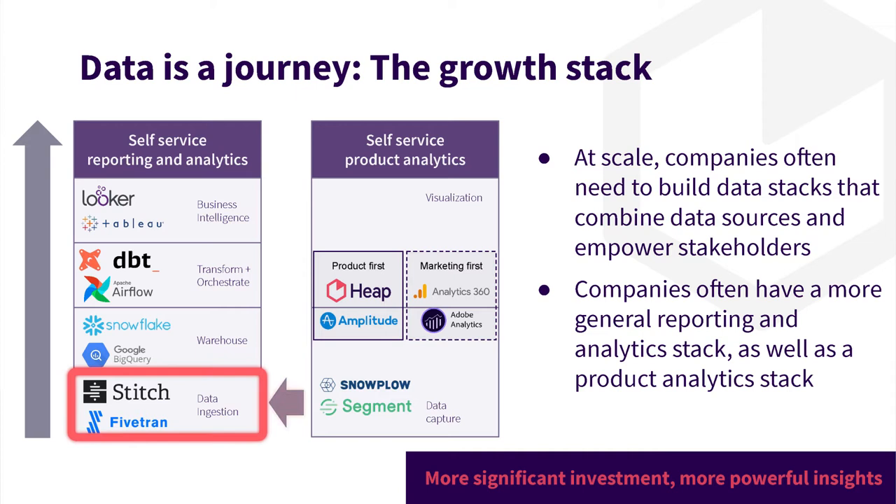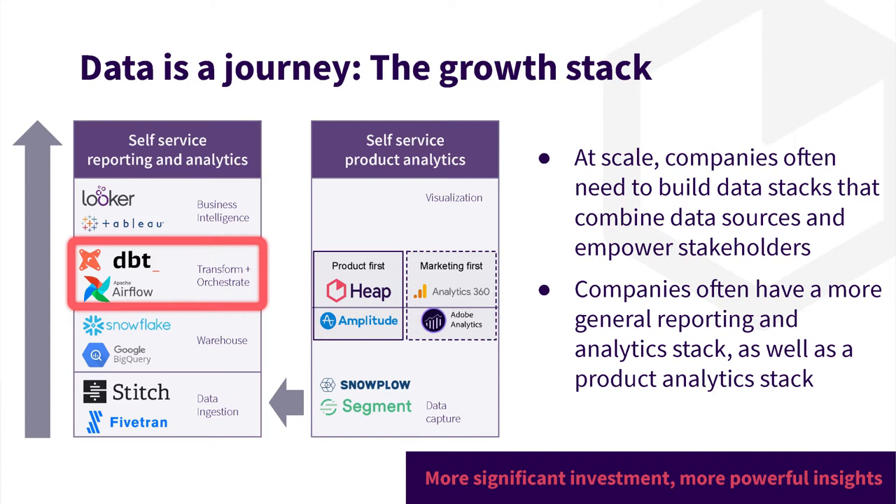Ingestion is bringing the data into your data warehouse from all your disparate data sources — things like Fivetran and Stitch. Storage is where the data will be stored and accessed from — data warehouses like Snowflake, BigQuery, and Redshift. Transformation means taking all those disparate data sources, combining them, building in business logic to make them easier to use, and also building in testing so you can be assured of data quality — transformation tools like DBT. Finally, the presentation layer is how folks across the business consume the data — classical BI tools like Looker, Tableau, Mode, and SciSense for cloud data teams.